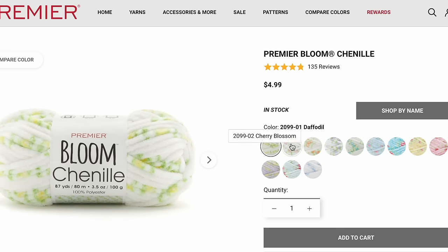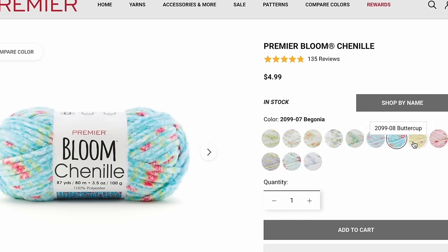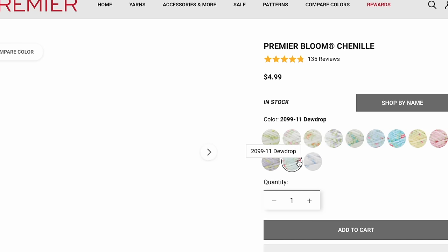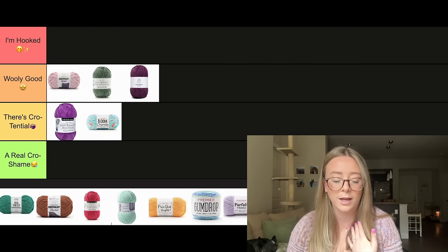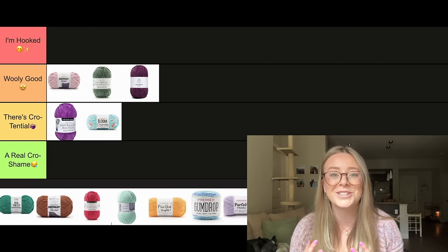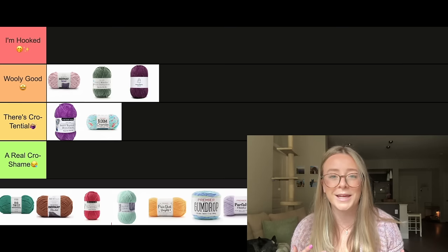Now we have to talk about Premier Bloom Chenille. I want to preface that I have not tried this yarn yet, but I had to include it on this list because I feel like it's so beautiful and just one of those I need to try. Being an amigurumi pattern designer, I feel like it's something I should have tried by now. I think we're going to put it in There's Crotential, because it's hard to fully say without personally having tried it. I really love the speckled effect of this one — I think it's so cute and perfect for spring, for little bunnies or flowers or anything spring and pastel related. I also love how it's speckled throughout the entire project instead of being striping.